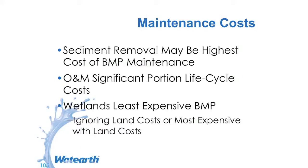Sediment removal is probably going to be the highest maintenance cost. Operation and maintenance is the biggest cost over a life cycle. Wetlands are typically the least expensive — if you're ignoring land purchase cost. But wetlands are designed to act as sponges and drop sediment, and you're not really required to maintain them heavily. If you construct it poorly, then you might have to replace it or do a lot of maintenance.